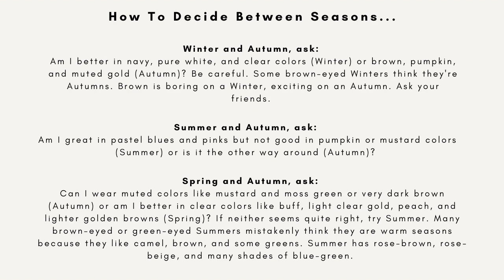For summers: are you great in pastel blues and pinks but not good in pumpkins or mustard colors? Pumpkin and mustard is just death on a summer — it's horrible. Mustard and yellow is a demon color for some of us, but autumns absolutely love it. That is definitely a tie-breaking color when it comes to summers and autumns: if you look good in pastel blues and pinks, you're a summer; if you look good in mustard colors, you're an autumn.